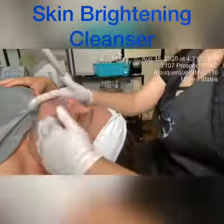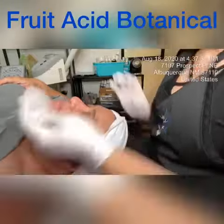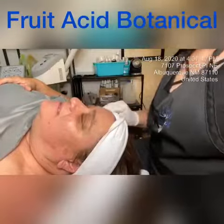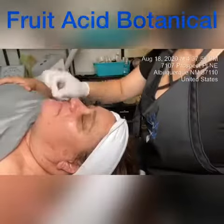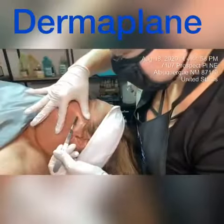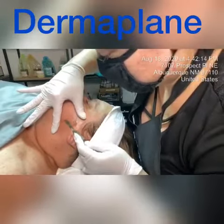In today's treatment, I will be using dermaplaning and active ingredients such as kojic acid, which is a melanin suppressant and skin brightener created from fungi. I will also use daisy flower extract, which is a gentle, natural brightener derived from daisies. The dermaplaning will help remove the stratum corneum and help the active ingredients penetrate deeper.